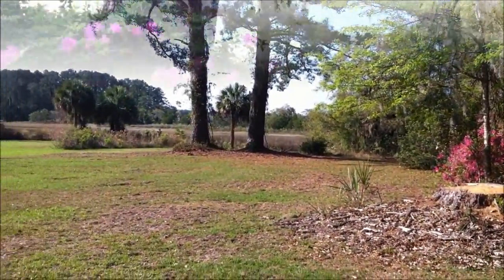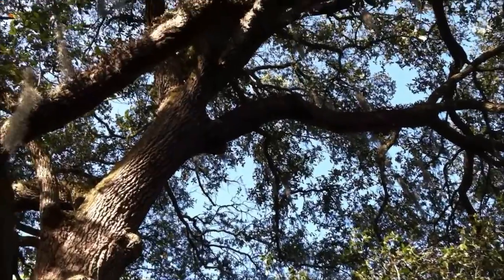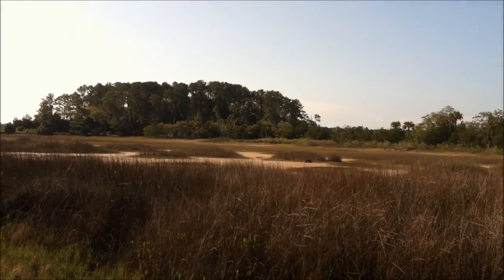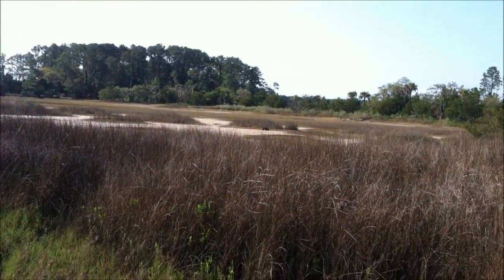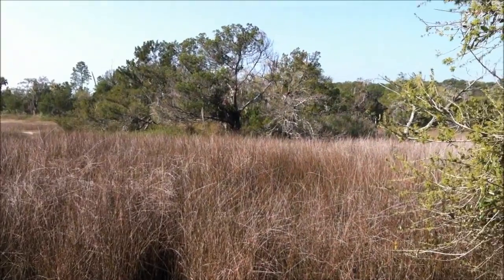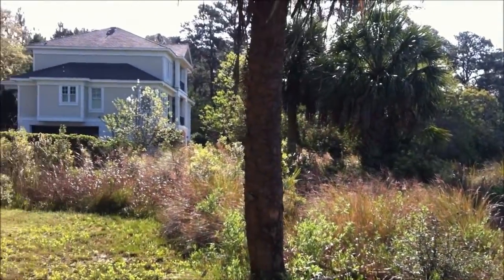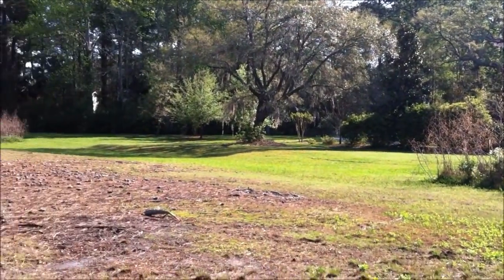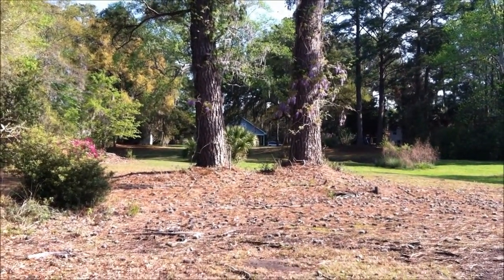We're going to head right down to the marsh. Just wanted to give you a quick shot of a different vantage point on this tree — beautiful old tree here on the property. We are all the way down at the edge of this property. This is one of the next door neighbors here, and you can see through those trees all the way up to the home.